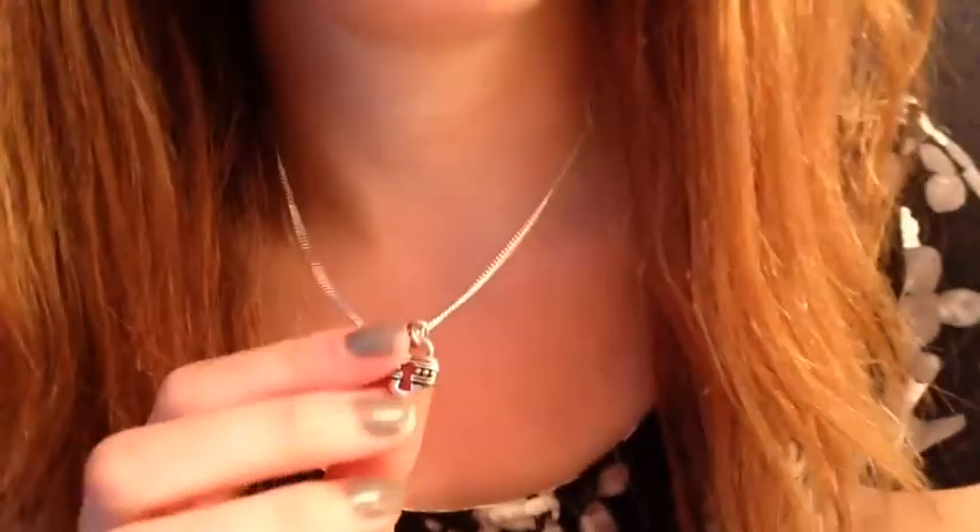The next necklace I got is a heart locket and a key — I thought it was really cute. I got this statement necklace — it's just black with triangles, really pretty and simple so it works with a lot of outfits. I also got a gold chain link necklace with a little owl on it, which I thought was super cute. And then another necklace — it's just like a three-in-one little nice thing.